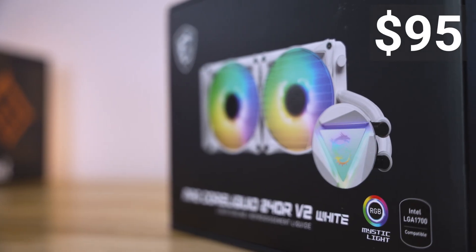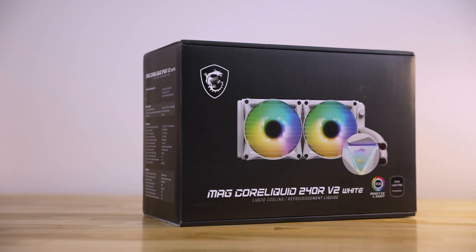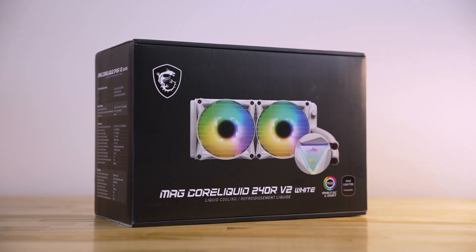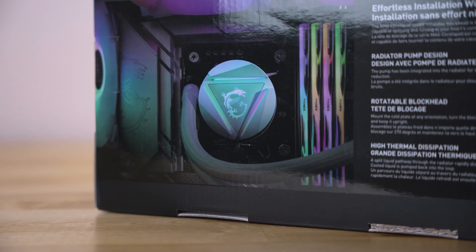To cool the 12600K is the MSI MAG CoreLiquid 240R V2, also sent over by MSI. The first revision of these coolers had pump issues failing, so the V2 is supposed to address that. How will it hold up? I have no idea, but I can provide thermal data at least for this build.